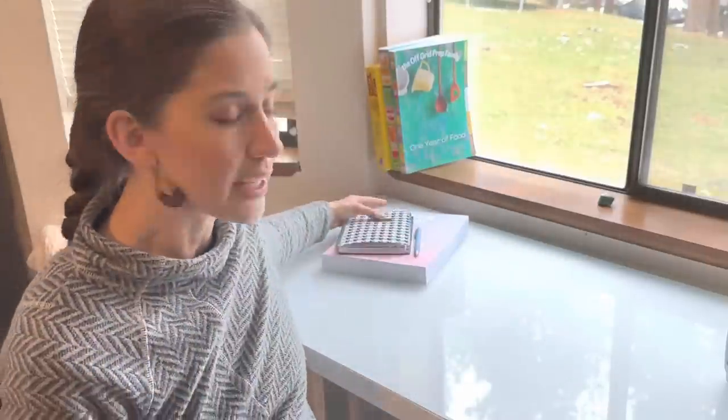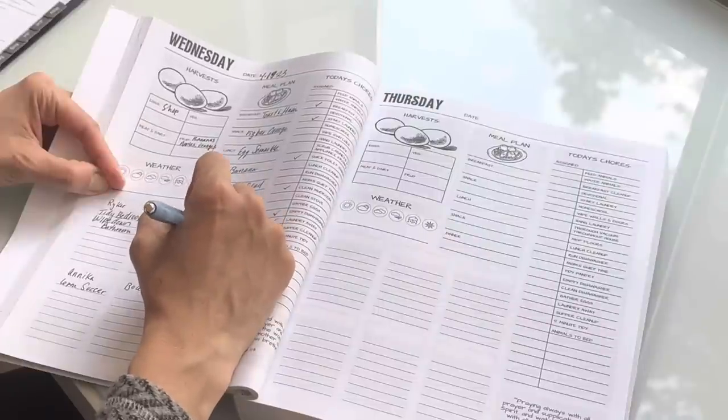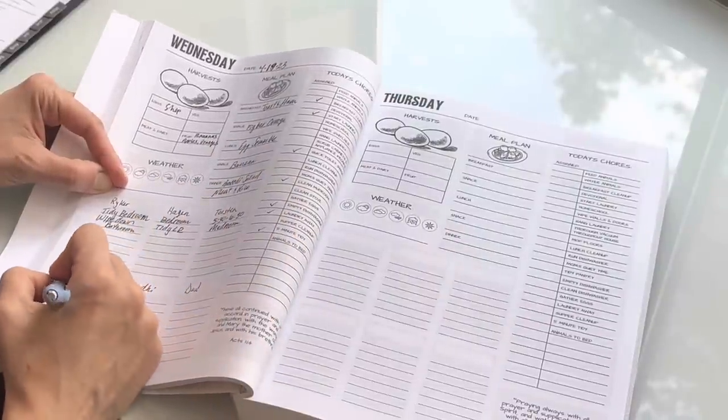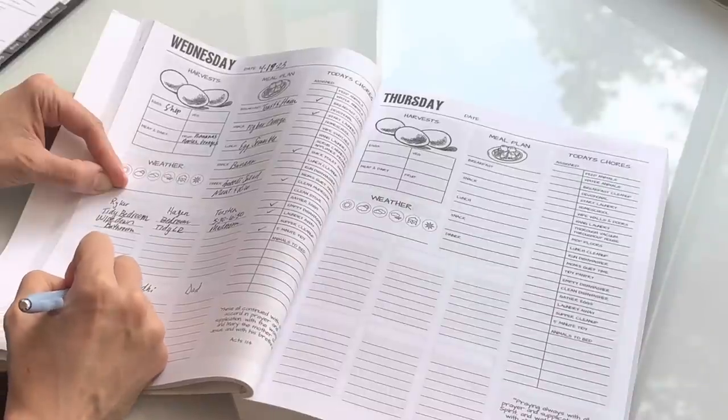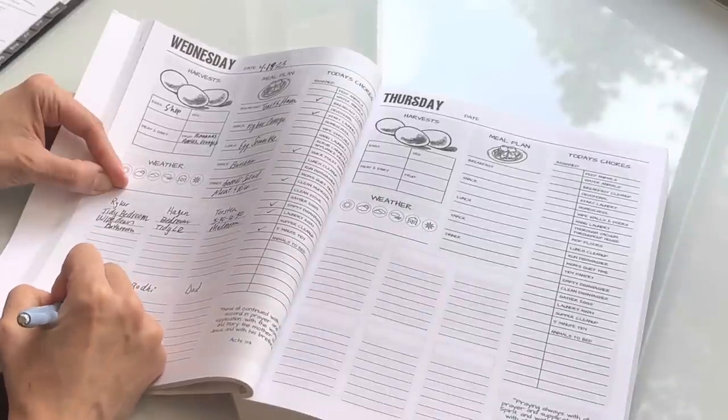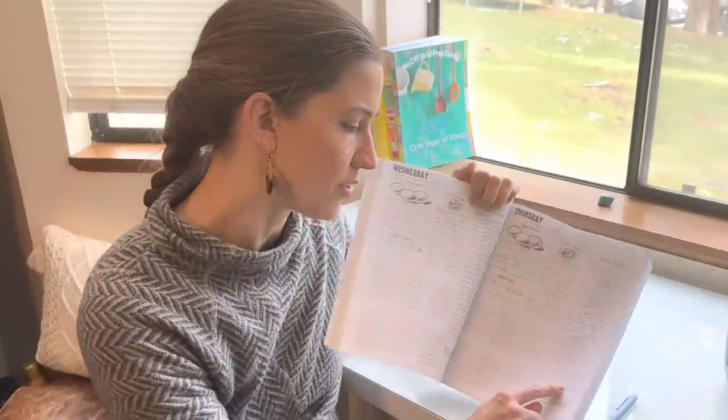To manage everything and stay on task, I get into my homemaking planner and write down the list of things I need to do. I go through my individual checklist — each day is a blank day and you have your chores listed, and you can add whatever chores you want to that as well.